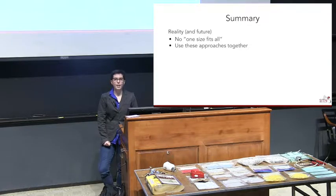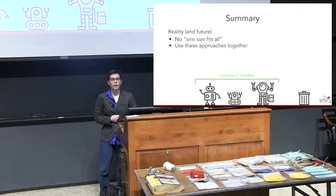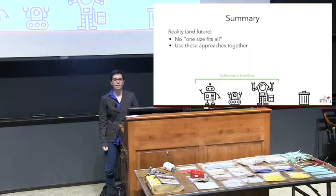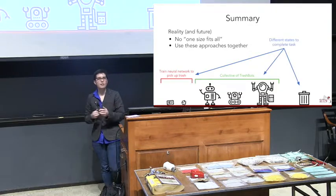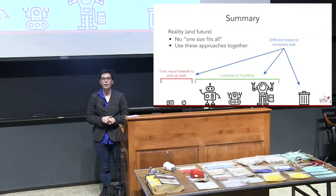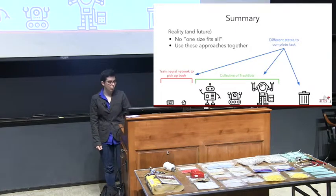The reality is there's no one-size-fits-all, and none of these approaches work fully on their own. We could imagine a collective of Trashbots working together, each also trained with a neural network to figure out how to pick up trash, and on top of that there are different states the robot goes through — using the neural network for picking up trash, then some other state for planning a path to the trash can. A lot of these techniques end up being used together — the future is not one approach that solves every problem in robotics, but using the right tool for the right task.